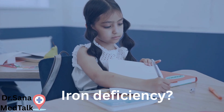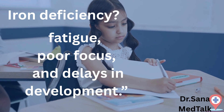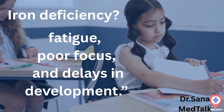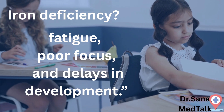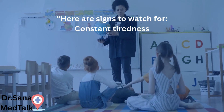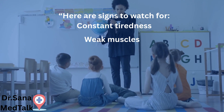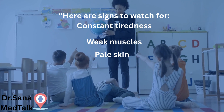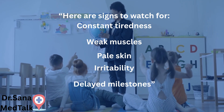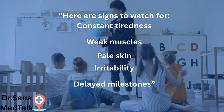Iron deficiency causes fatigue, poor focus, and delays in development. Here are signs to watch for: constant tiredness, weak muscles, pale skin, irritability, and delayed milestones.